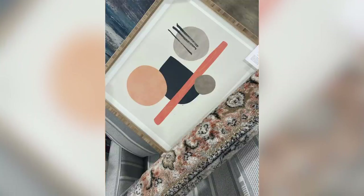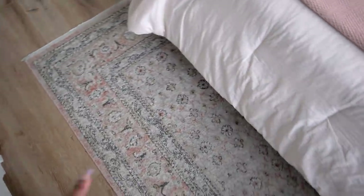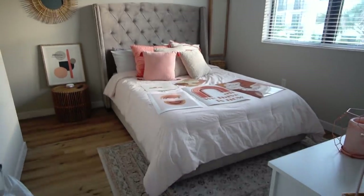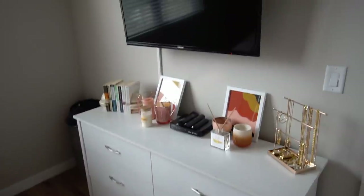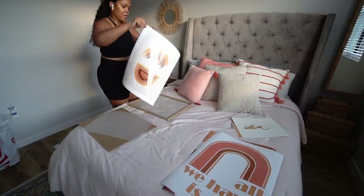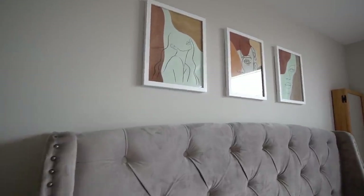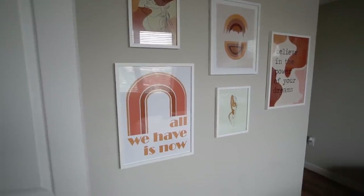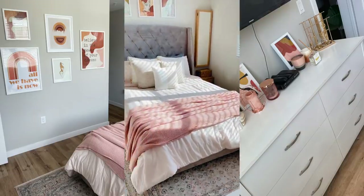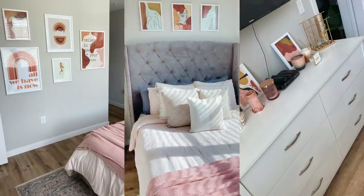So I went to HomeGoods and picked up some pieces, and this basically decided the direction I was going to go in. I found this rug and this piece of art and I really loved it. I was able to keep a little bit of the bohemian theme with a mirror and side table. I added some corals, burnt orange, terracotta type of feel. I also found some art on Etsy and decided to frame it myself, put it on the walls, and that really helped transform my space.